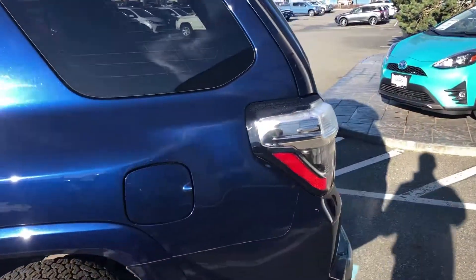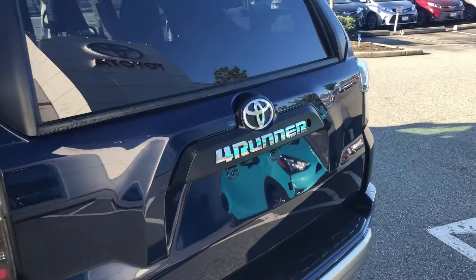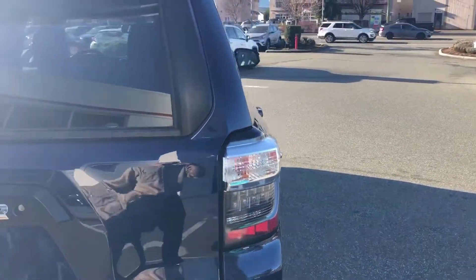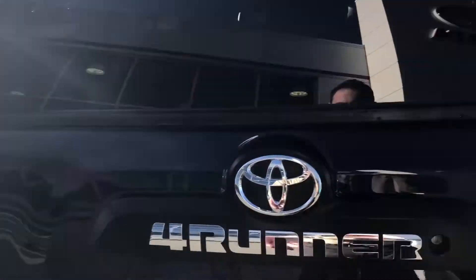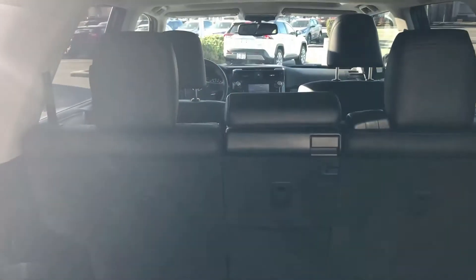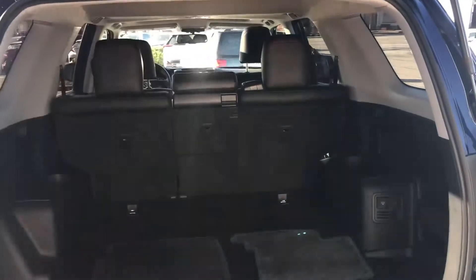The TRD Off-Road model is the trail-rated truck. It does have your upgraded off-road equipment, including multi-terrain select. The crawl control feature is part of this model as well. These are only a five-seater, so this does not have a third row in it like the Limiteds and SR5s. The seat is very clean on the inside, and the seat folds flat, giving you extra space there as well.